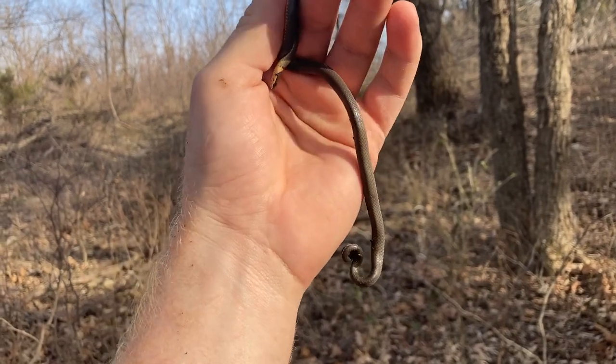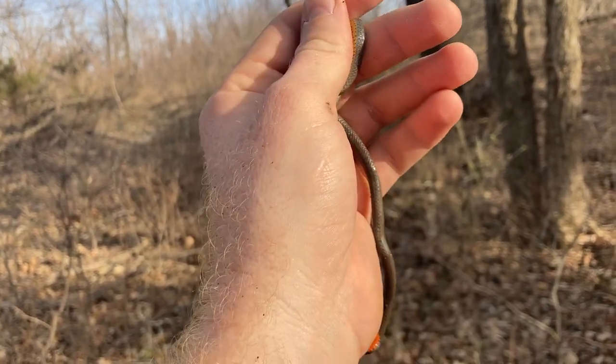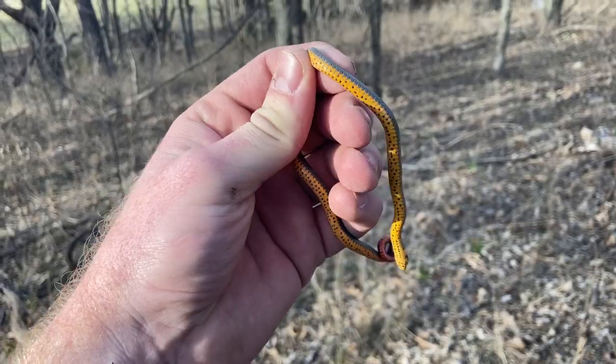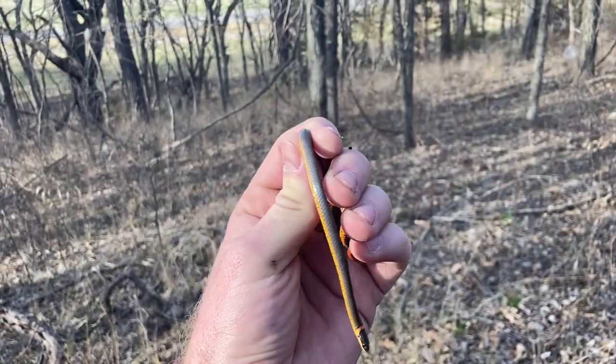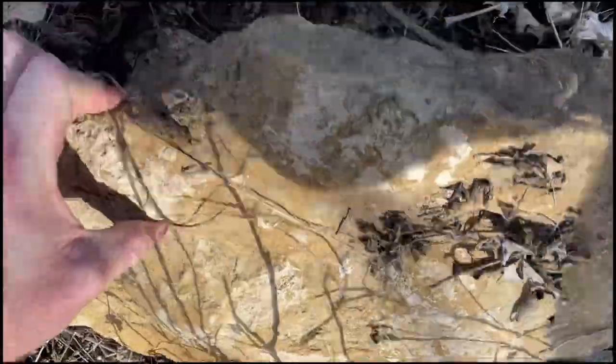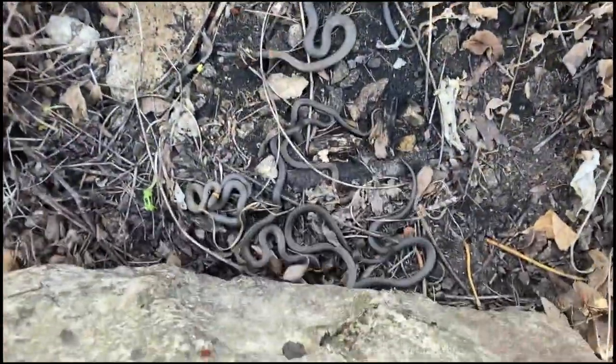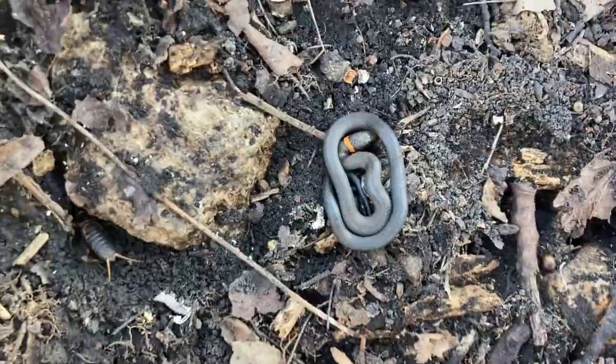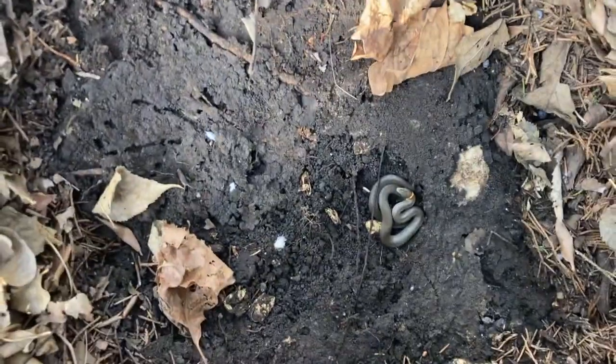Another one. This is ring neck number five for the day — ring neck number seven. It's a baby — little baby.